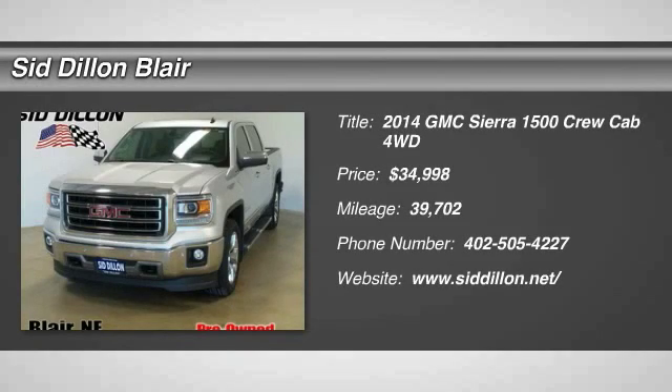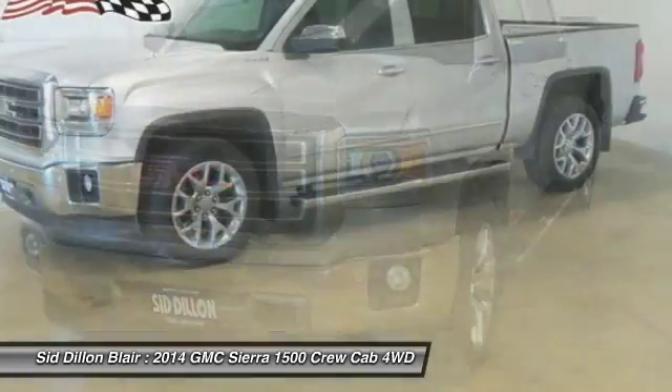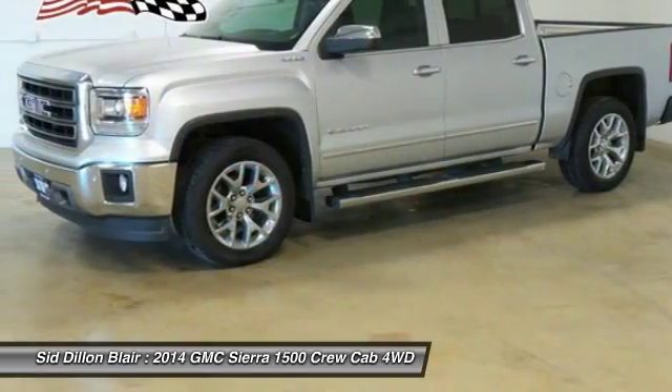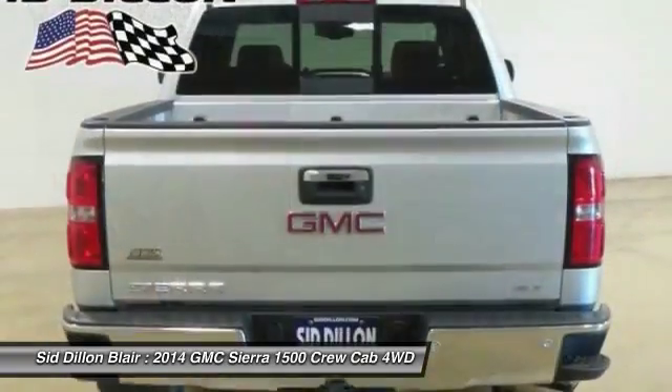The 2014 Sierra 1500 offers a 5-star frontal and side crash test rating, and a combination of mechanics and aerodynamics that give it better conventional V8 fuel economy than any competitor.